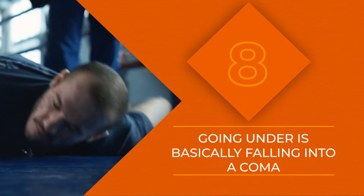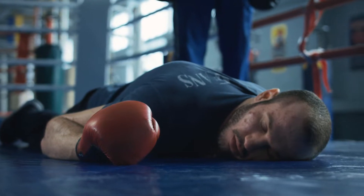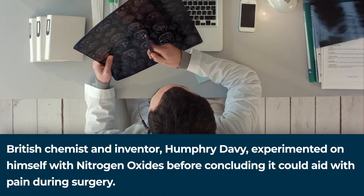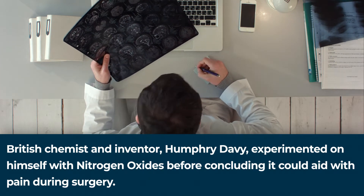That brings us into stage 3, which is called surgical anesthesia. It is the most important part of the process. When you get anesthesia, you are actually placed in a coma as opposed to simply falling unconscious. When you're unconscious, your mind still goes through the stages of non-REM sleep. With anesthesia, your mind will not show those readings, putting you into a far deeper sleep level.